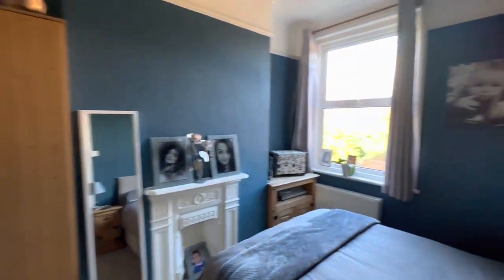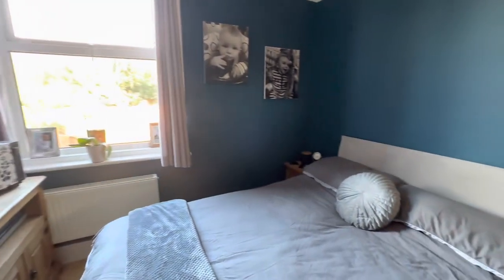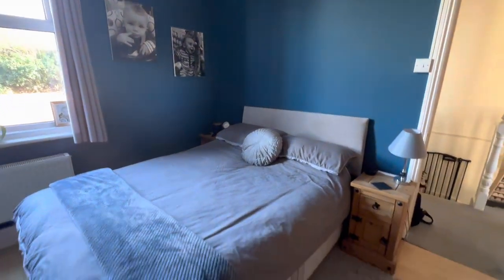Back here we've got the bedroom. This is a good-sized room.